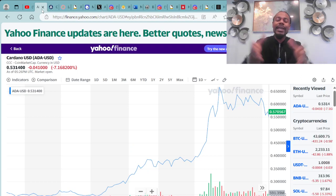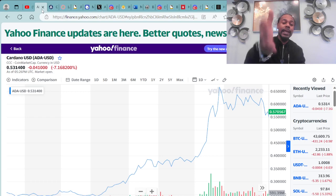We always go over the cryptocurrency ADA, which is built on the Cardano blockchain. Right now you can purchase ADA for around 53 to 54 cents. We are in a negative by 7.16 percent on the market.